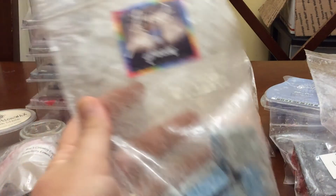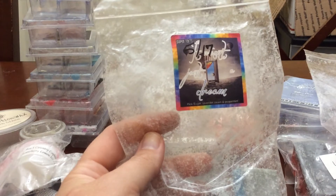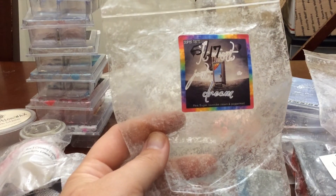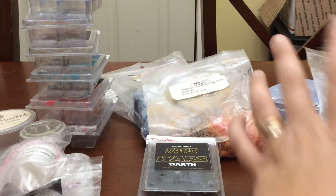I melted some more of Wasn't Just a Dream. I have a couple clamshells of this, so I'm trying to finish up some of the band bag. I don't want to use it too fast because I really enjoy it. This is one you'll probably see in my weekly melts for a little while — trying to alternate so I don't melt the same thing every single night. Pink Sugar, Lavender Cream, Peppermint. I love it. It's gorgeous.